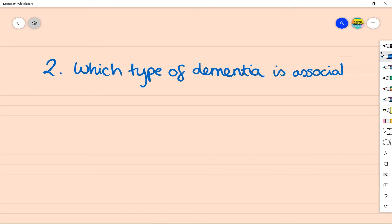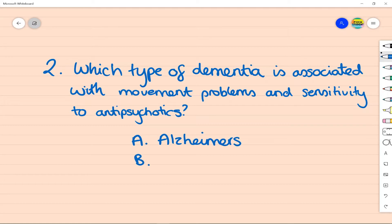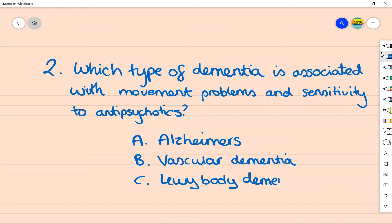Question 2: which type of dementia is associated with movement problems and sensitivity to antipsychotics? A: Alzheimer's dementia, B: vascular dementia, C: Lewy body dementia, or D: frontotemporal dementia.